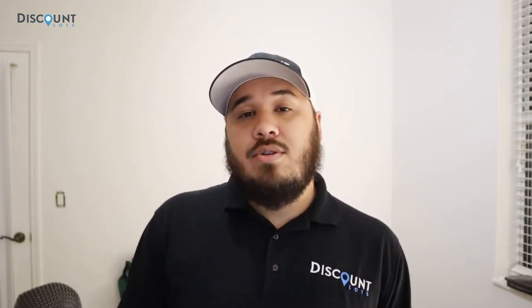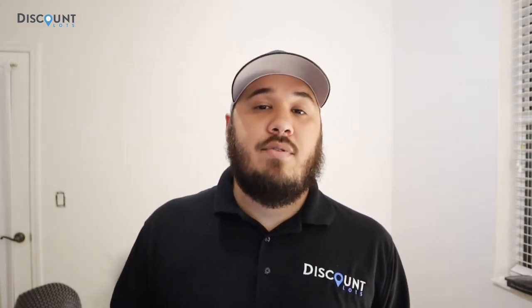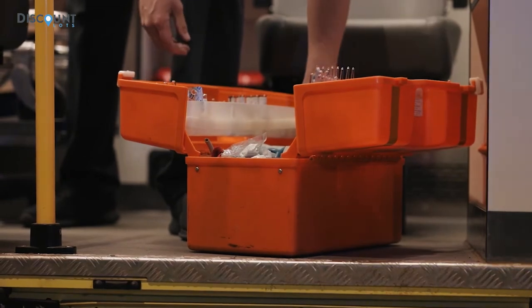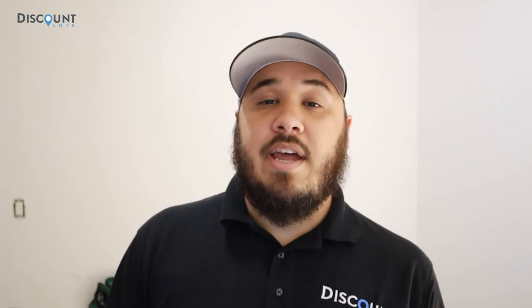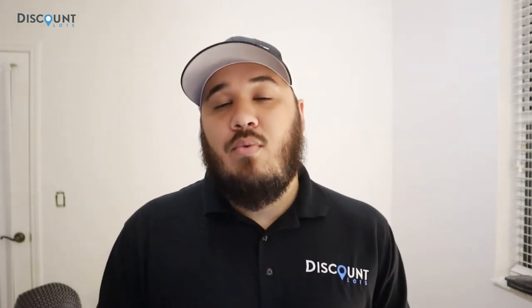Moving on — emergency supplies. Living off-grid tends to be very far from civilization; you're usually 30 minutes to an hour away from a hospital. You want to make sure you can handle most first aid situations. This means a first aid kit, bandages, medicine, and water on hand at all times. It also means emergency signals like flares, a radio, lights, and anything else you'd need in an emergency.